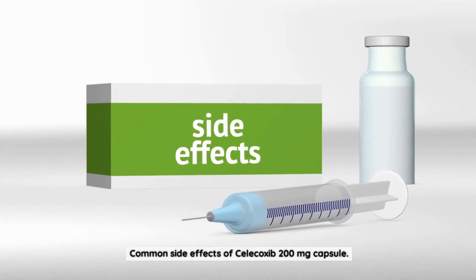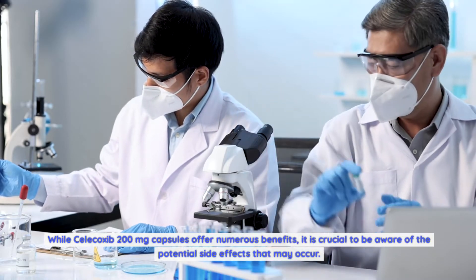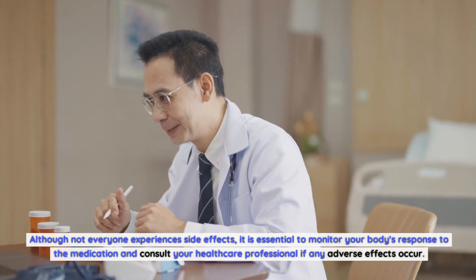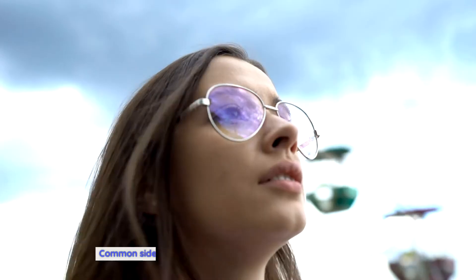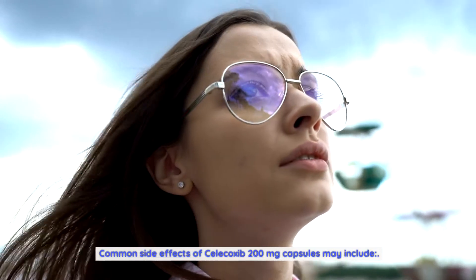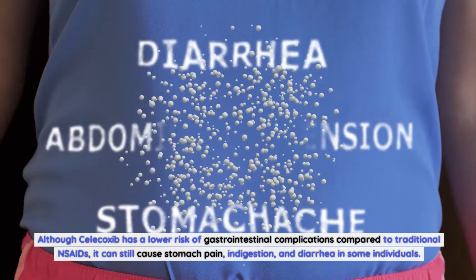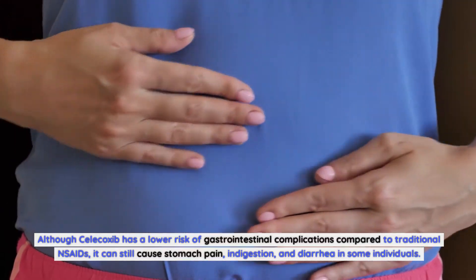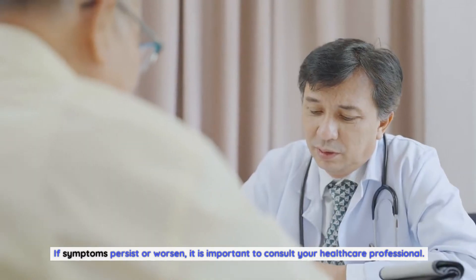Common Side Effects of Celecoxib 200mg Capsule. While Celecoxib offers numerous benefits, it is crucial to be aware of potential side effects. Although not everyone experiences them, it is essential to monitor your body's response and consult your healthcare professional if any adverse effects occur. Gastrointestinal issues: Although Celecoxib has a lower risk compared to traditional NSAIDs, it can still cause stomach pain, indigestion, and diarrhea. Taking the medication with food or milk may help minimize this risk.